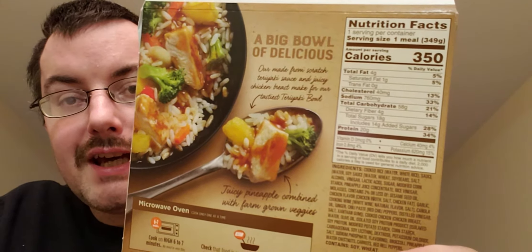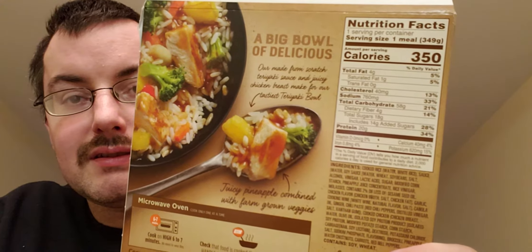Here's the nutrition facts. It's 350 calories, 4 grams of fat, 18 grams of sugar — that's a little high. There's the ingredients.